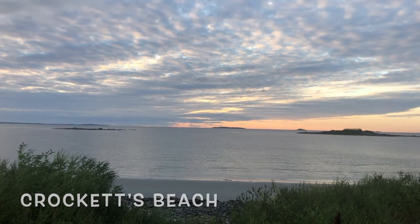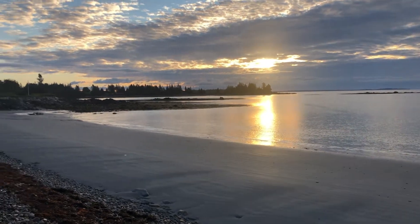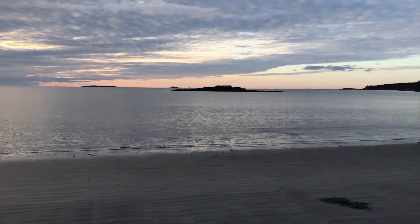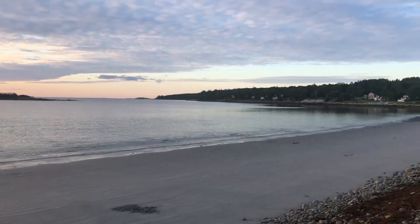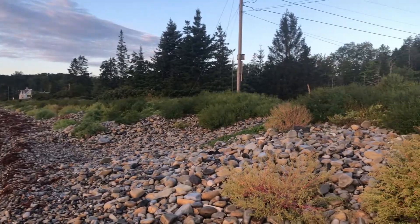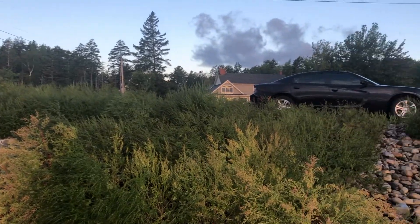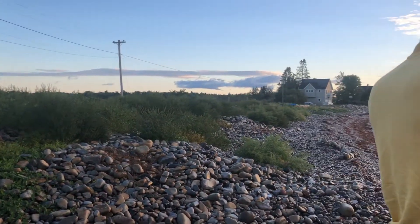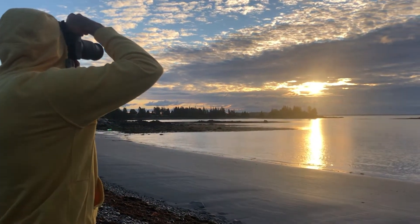We're on a mission to see if we can find Crockett's Beach that is close by us. As you can see, we actually made it to the sunrise, and it's definitely worth it because it's really beautiful. It's super peaceful out here — this is the little beach. There's our rental, our nice little Charger, and Dylan's taking some photos. Beautiful.